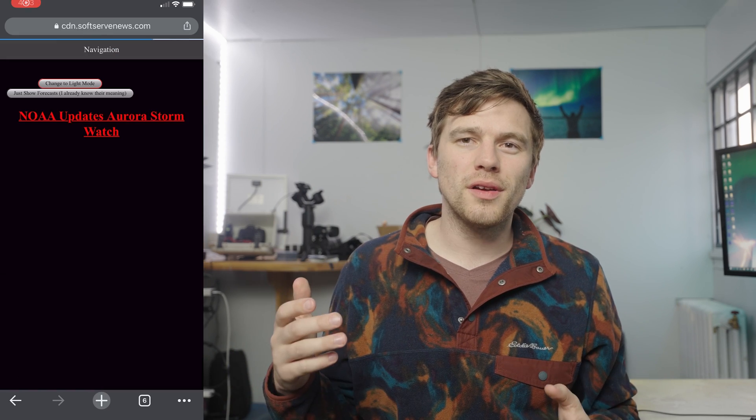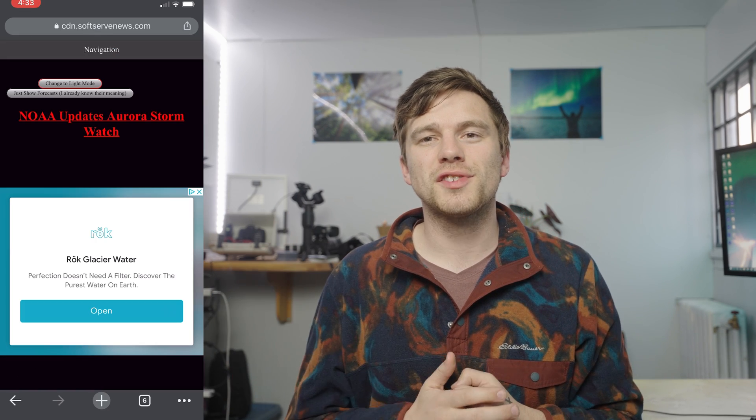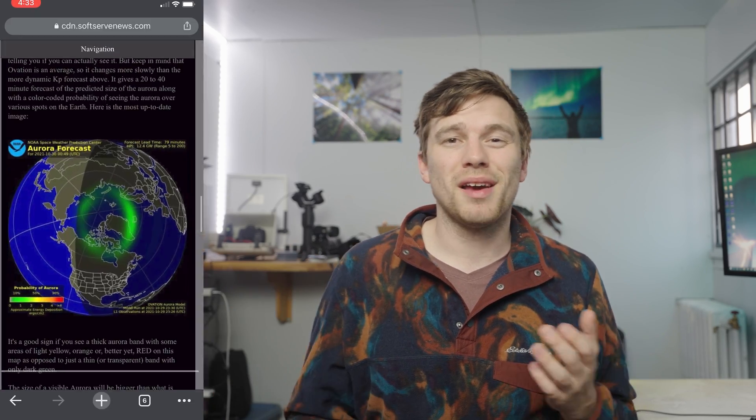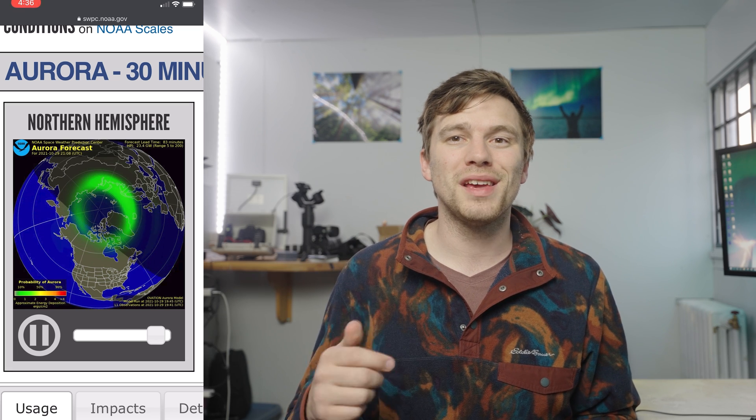So when you get the notification on a clear dark night, that means it's go time. At this point, I would switch over to using softservnews.com for the most accurate data on current aurora activity. Using their real-time forecasting map, you can estimate if it is just arriving in your area and how long it might last. This map is embedded from the NOAA, where you can also see how the aurora has been behaving over the past few days. And this brings us to the measurement of aurora activity, or a Kp rating.